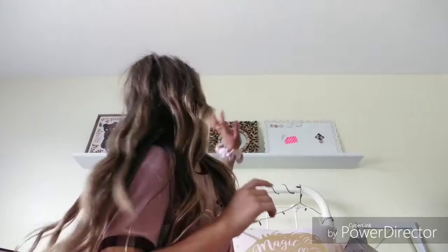Hey guys, what's up, it's Victoria. First off, I wanted to say just ignore the stuff in the background — I'm currently redoing my room. But today I'm going to be doing a back-to-school supplies pack-my-backpack kind of video.